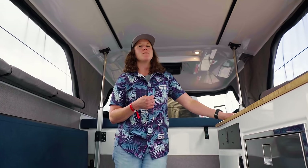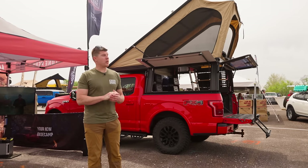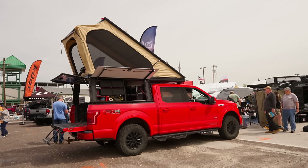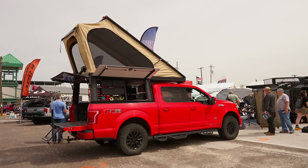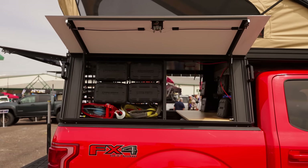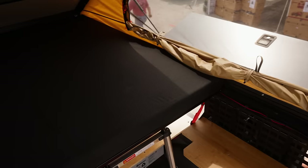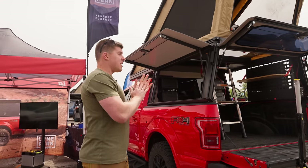Hey guys, I'm Kyle with Lone Peak. We're here at Overland Expo showing off our new Lone Peak camper. It's basically a wedge camper that comes standard with a ton of features. We have locking side access doors that open with a single handle, dual weather stripping everywhere to keep the elements out, and a four-inch mattress.